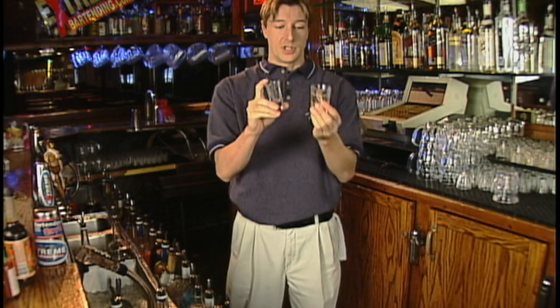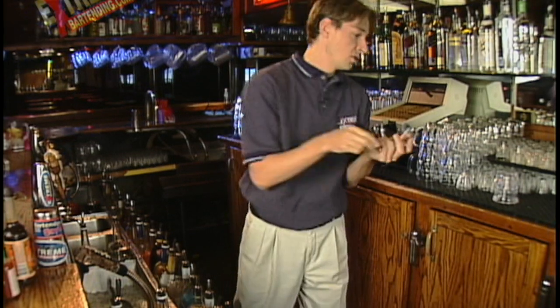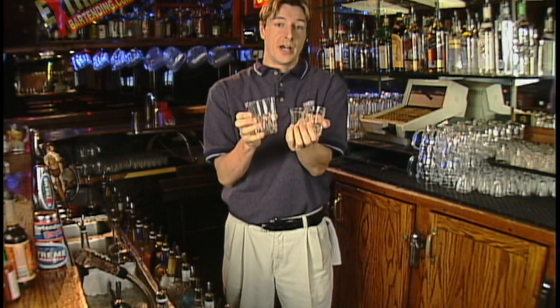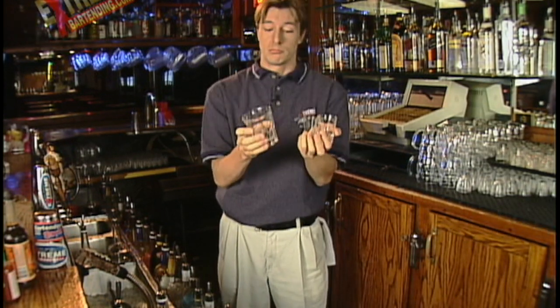Juice shooters I'm a real big fan of because of perceived value. If you're going to sell a shooter, what is the difference really between a one ounce shooter, a two ounce shooter, or even serving it in a bigger glass if you don't have a two ounce shooter glass? It's perceived value. If you do it with juice, it just looks bigger.